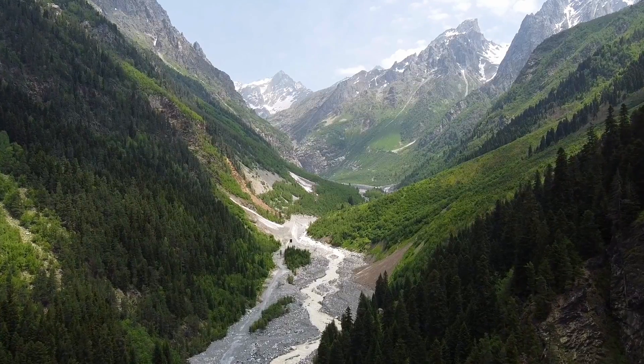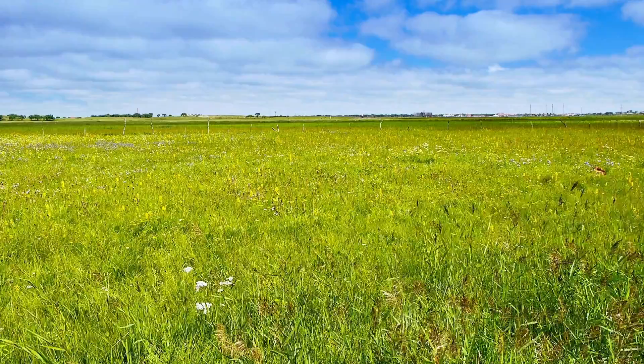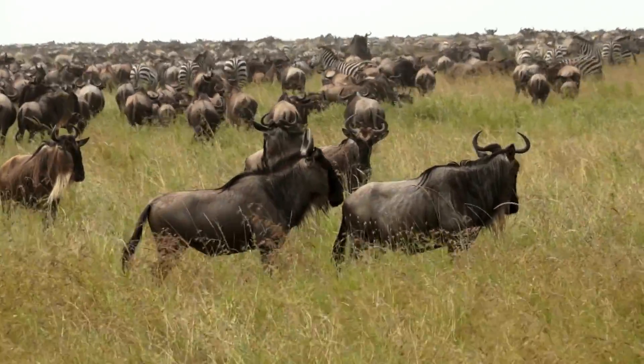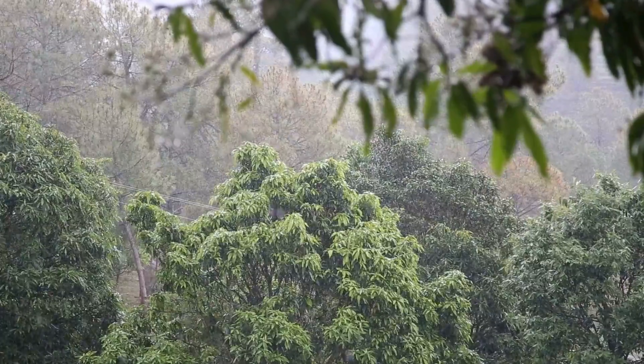Biomes are large areas of the environment that are classified by their vegetation, soil, climate, and their wildlife, all of which are controlled by their temperatures and precipitation.